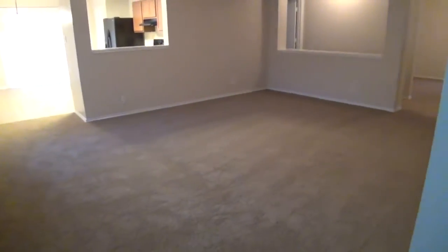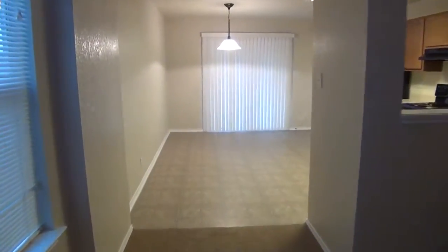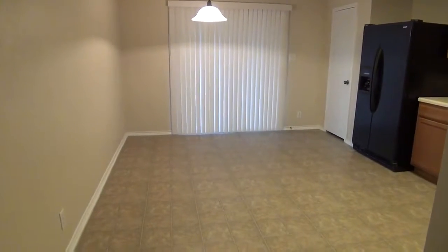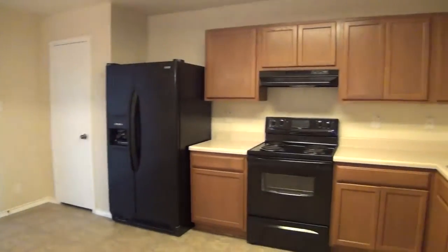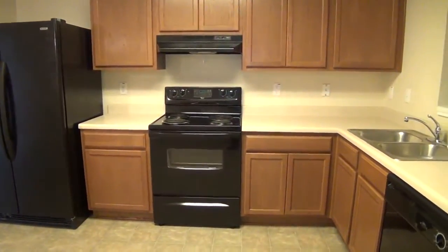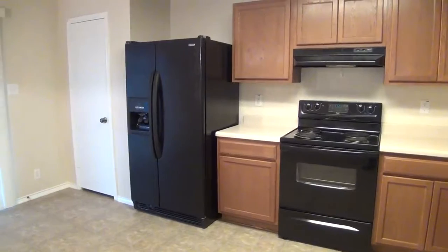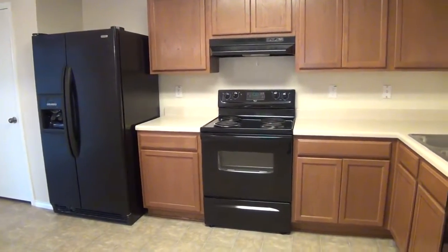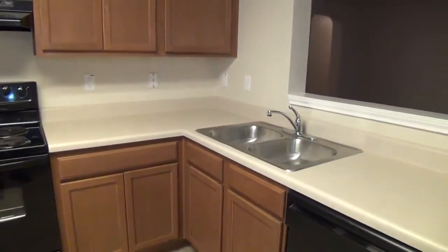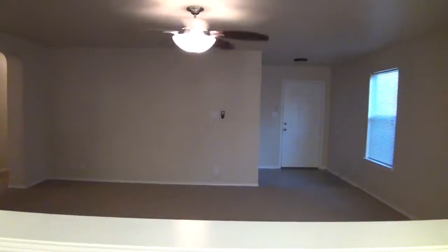Nice large living room here. We've got the open kitchen with an eat-in area, so you can put your dining table here — a nice open area. The appliances you see are included: the dishwasher, the stove, and the fridge. This house was built in 2008, so these are going to be fairly new appliances. Got dual sinks there. It's nice how it opens up to the living room so you're not excluded if you have guests — you can still entertain while in the kitchen area.